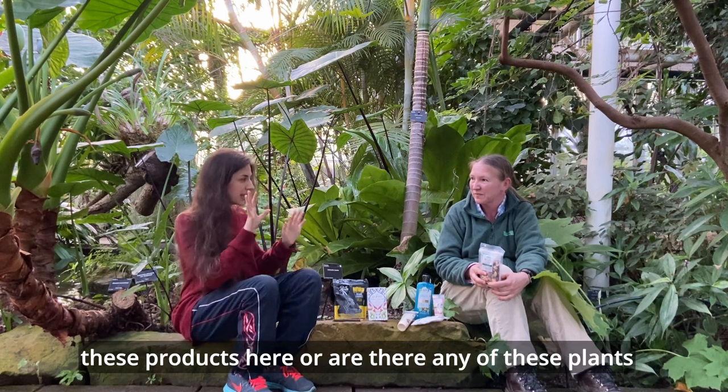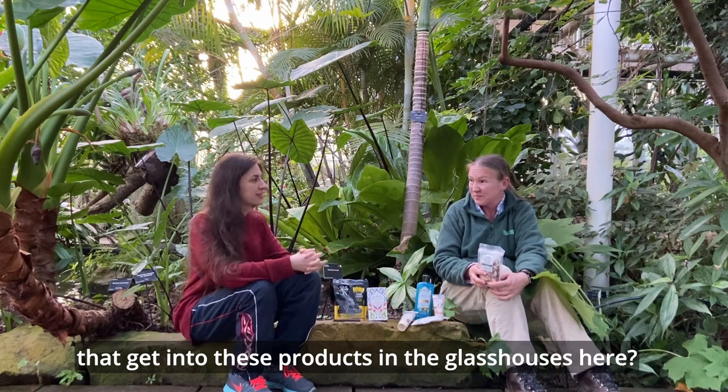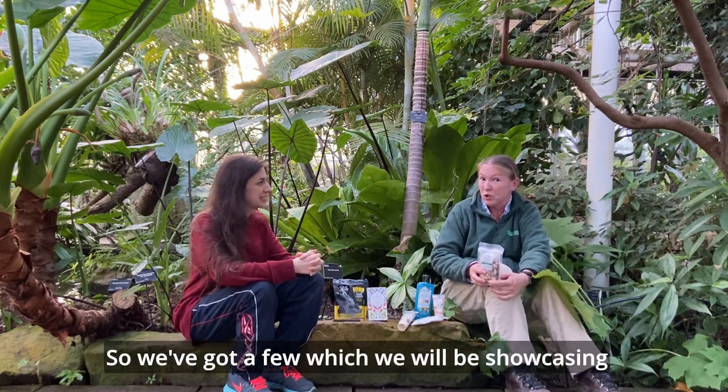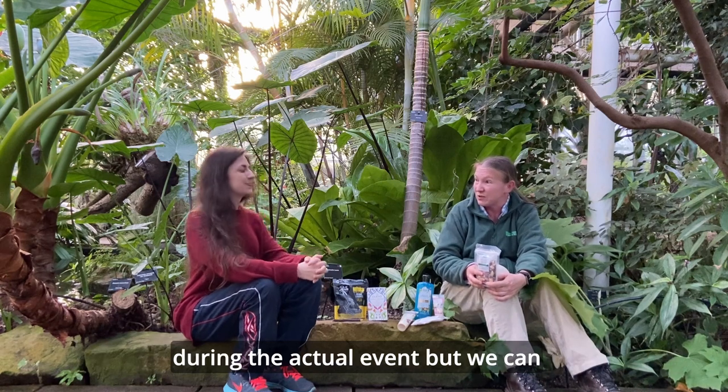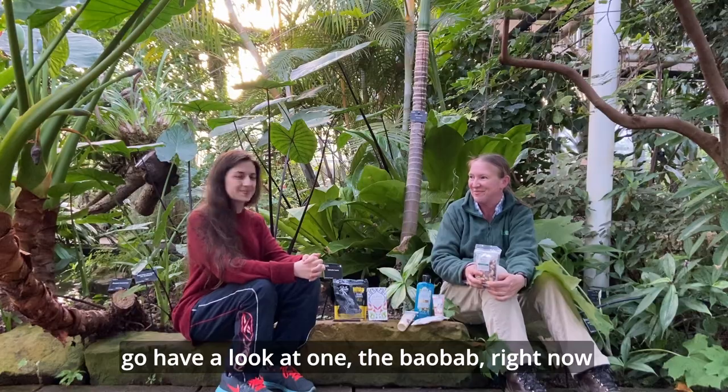Are there any of these plants that feature in the glasshouses? We've got a few that we'll be showcasing during the actual event, but we can go and have a look at one — the baobab — right now.